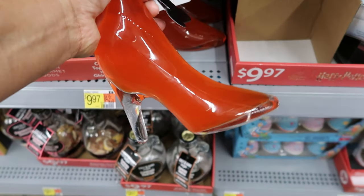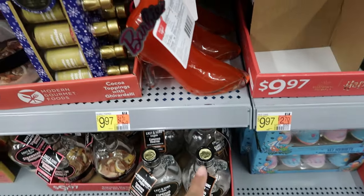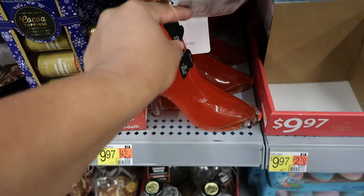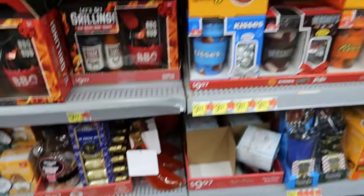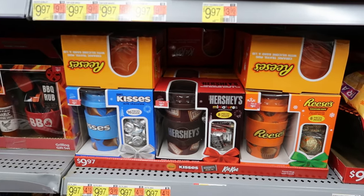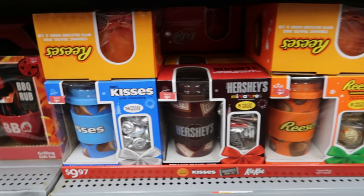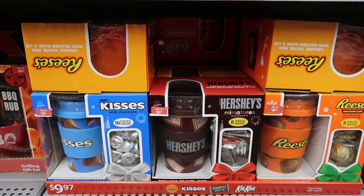There's something that says Barbie — I think it's a Barbie heel — strawberry bubbly topper, and that is $9.97. Up here they have mug sets for $9.97 — you get the Hershey Kiss, regular Hershey, or Reese's. It comes with the candy as well, and each travel cup has a lid and a silicone band that wraps around it so you don't burn your hand.